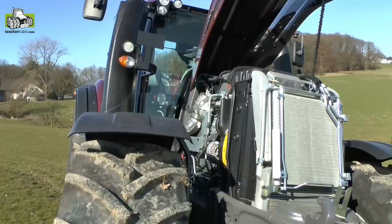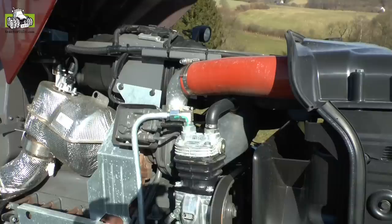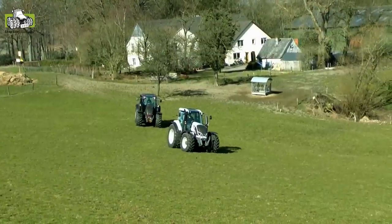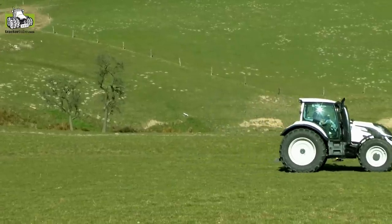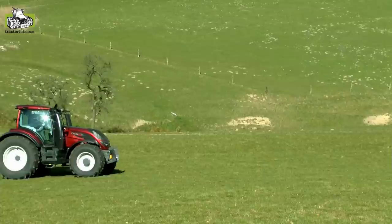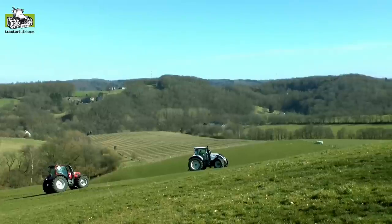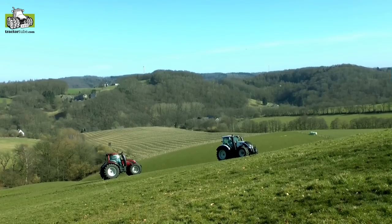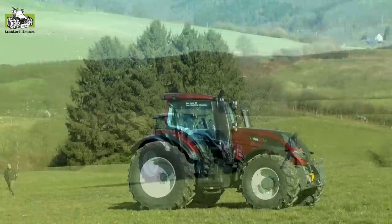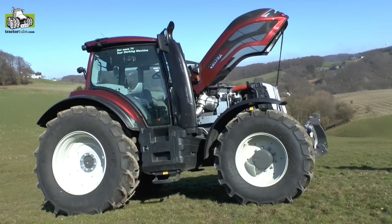The engine of this tractor is the AGCO Power engine, made in Finland — a very well-known engine now fulfilling Stage 4 emission rules with SCR-only technology, meaning no filters but only AdBlue addition and catalysts. The engine volume is 6.6 or 7.4 liters, with injection pressure of 2000 bar. With new turbos, the operator benefits from higher torque at low revs, making driving much easier.